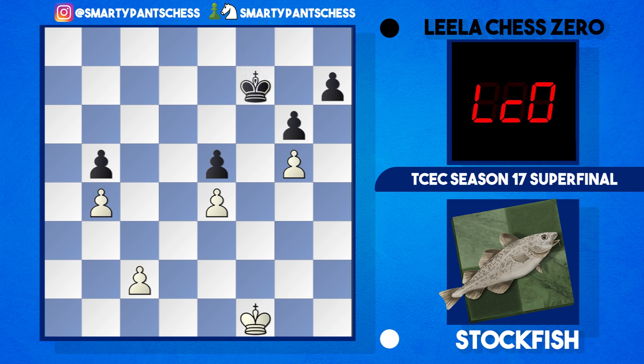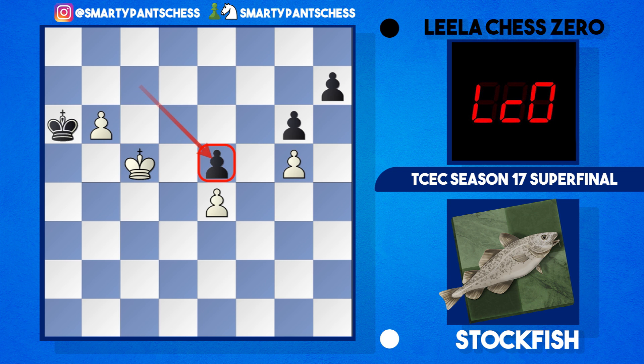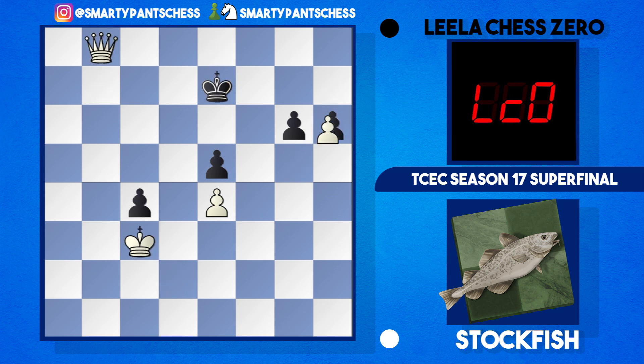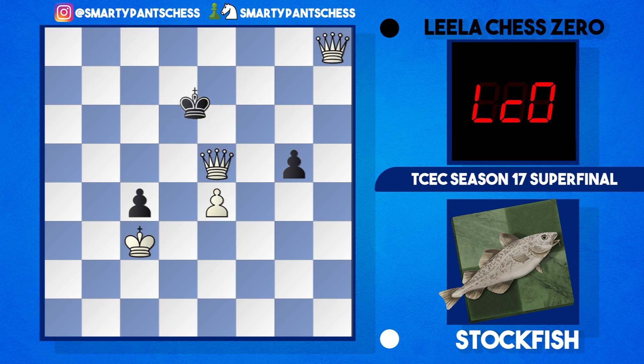Basically Leela loses no matter what she does. If Ke7, Kc3, Kd7, Kxb4 — just an easy king and pawn endgame. White's going to shove the pawn all the way up the board, and even if it's a drawn position the king can always come back and take the pawn off. In this variation, Kc6, the pawn can just run up the board. In the actual game though, Leela played Kg7, b5 was played, and eventually white just got a queen — h6 takes, Kf7, and to rub it in, Stockfish got another queen. Then Qxe5, Kd7 — and here Leela finally gave up and resigned the game.